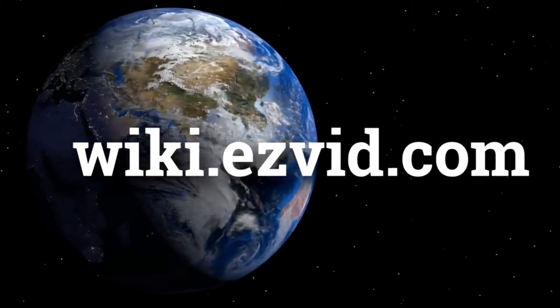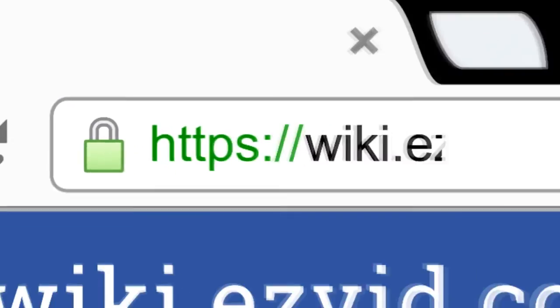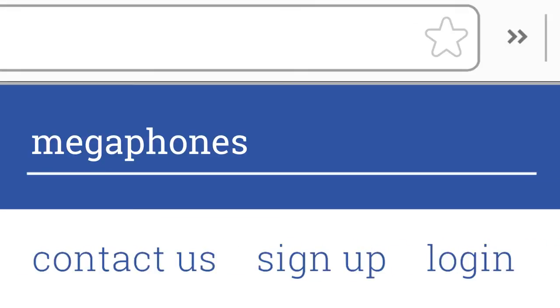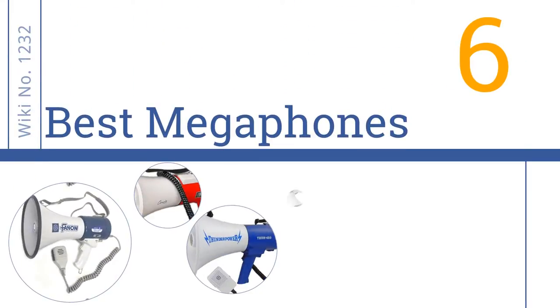wiki.easyvid.com. Search EasyVid Wiki before you decide. EasyVid presents the 6 best megaphones. Let's get started with the list.